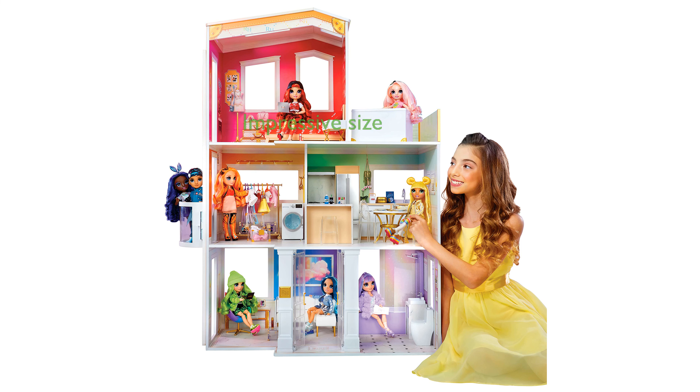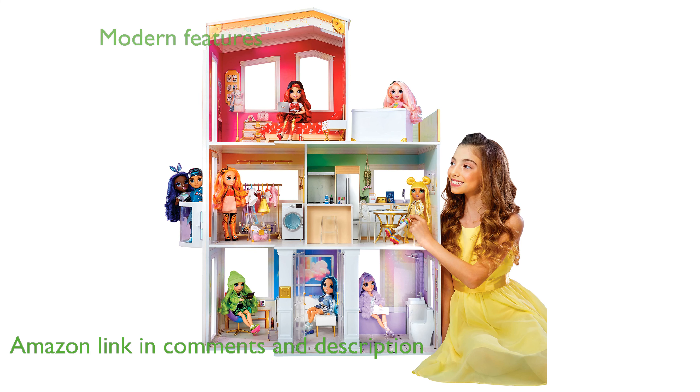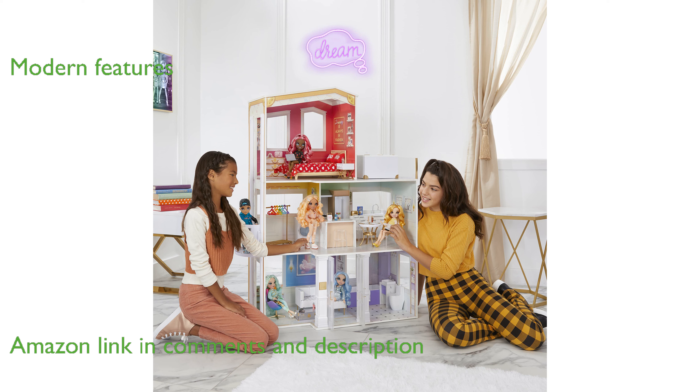The Rainbow High House Model 3 Story is an impressive four feet tall by three feet wide wooden dollhouse that comes fully furnished. This colorful and modern home features six rooms, a working elevator, and over 50 accessory pieces, making it perfect for imaginative play.